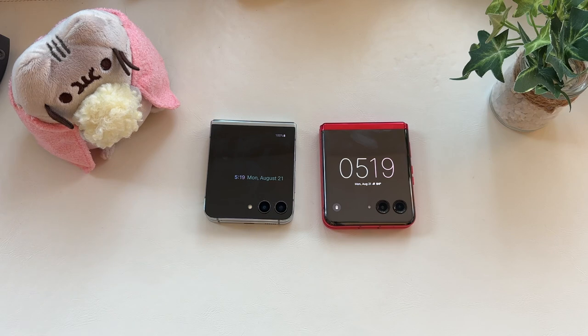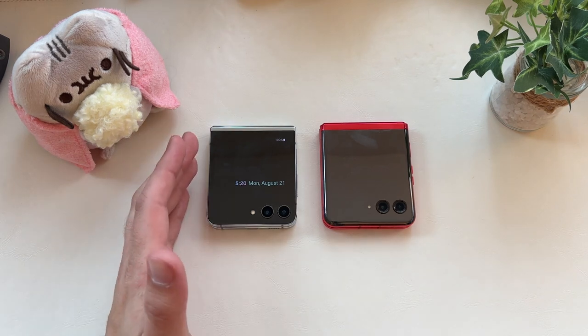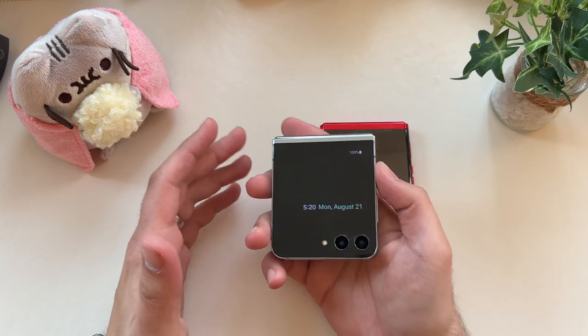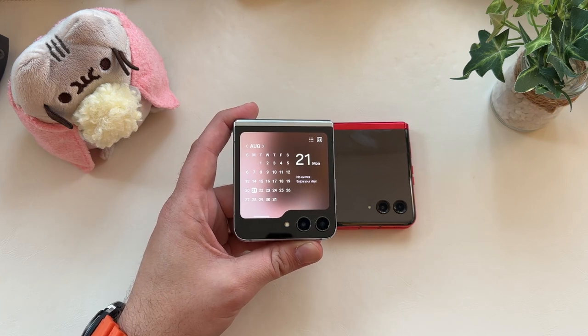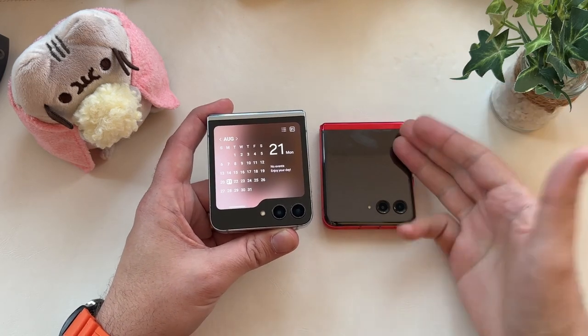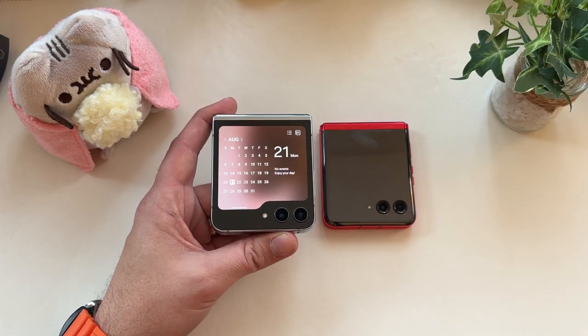The biggest one to me is the external display. That's the biggest upgrade from the Samsung Galaxy Flip 4 to the Flip 5, and it's something you'd naturally compare given the Razr Plus having a nice big 3.6-inch external display as well. Different philosophies between Samsung and Moto with how they went about it. To me, the Flip 5 feels more like a larger widget experience — bigger widgets versus smaller apps, if that makes sense.